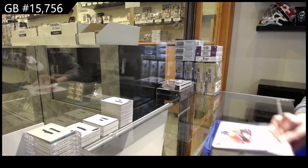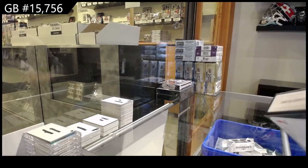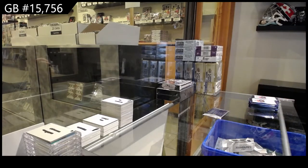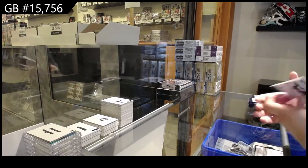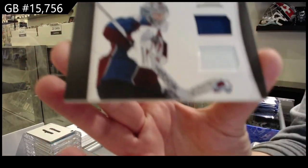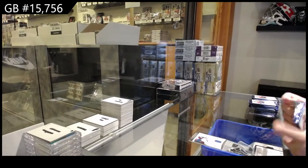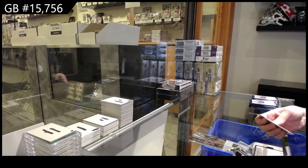We have got the three box Panini break, starting with the 11 Club Anthology. We've got a luxury suite jersey stick of Semyon Varlamov for the Colorado Avalanche. Pinnacle for Buffalo of T.J. Brennan.